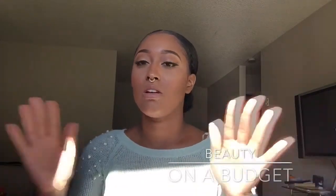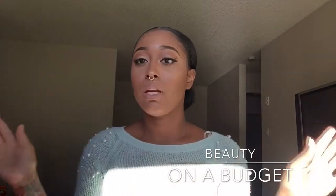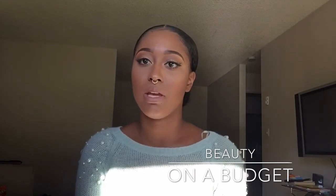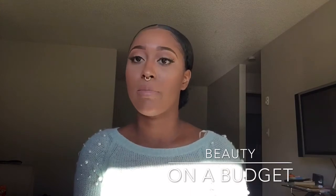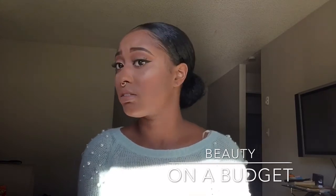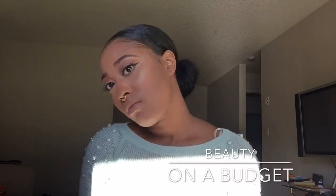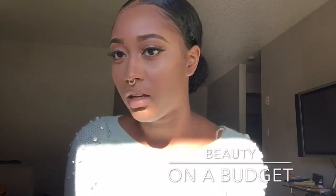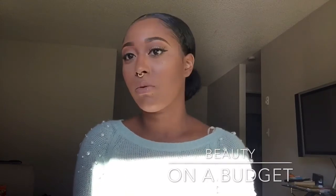Hey guys, welcome to my channel. Sorry if the lighting keeps going in and out because I'm relying on natural lighting. I basically made this video for beauties on a budget because sometimes everybody doesn't have the money to buy all those expensive products. With this video you can still buy cheaper products, save more money and still look good. This is more like a sultry, affordable look — nude lips and a light natural eye. Stay tuned if you want to get this look.